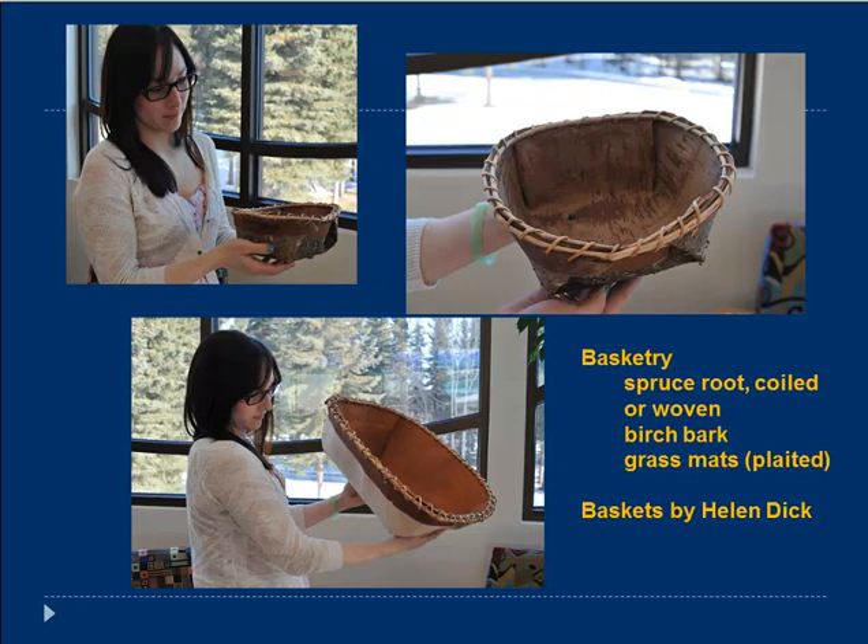Basketry: these baskets were made by Helen Dick of Lime Village, beautifully made, modeled by Elizabeth. This would have been one of the high art forms of Dena'ina people. There were also baskets made of spruce root, woven birch bark, and grass mats. The basketry is of the highest order — quite remarkable. Waterproof, they would hold water and could be used for many different things, including stone boiling as we discussed when we talked about riverine culture.